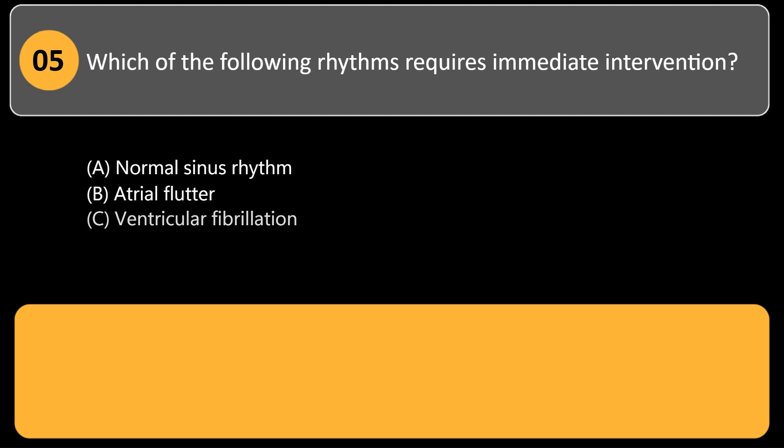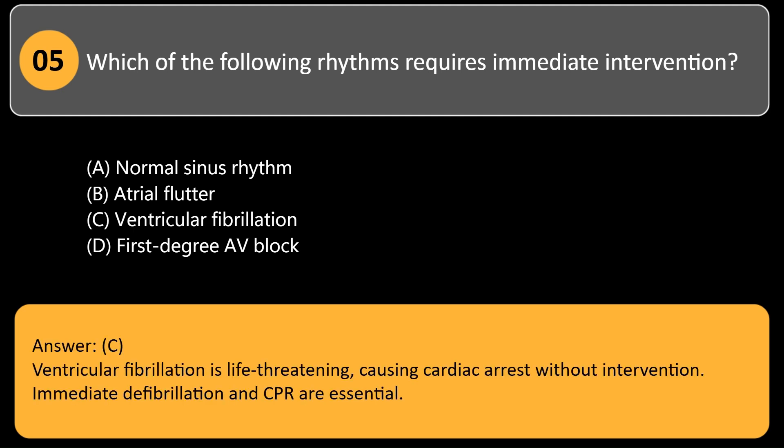Which of the following rhythms requires immediate intervention? A. Normal sinus rhythm. B. Atrial flutter. C. Ventricular fibrillation. D. First-degree AV block. Answer: C. Ventricular fibrillation is life-threatening, causing cardiac arrest without intervention. Immediate defibrillation and CPR are essential.